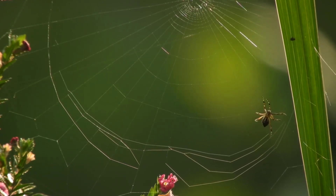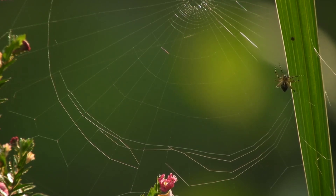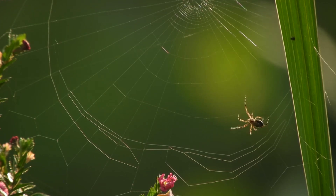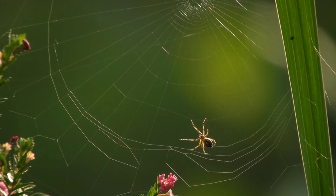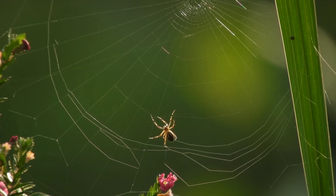Social behavior: while most spiders are solitary creatures, cane spiders can be found living in colonies, particularly during their early stages of development. Web placement: they often construct their webs in open spaces, such as gaps between trees or near streetlights, to catch flying insects attracted to light.